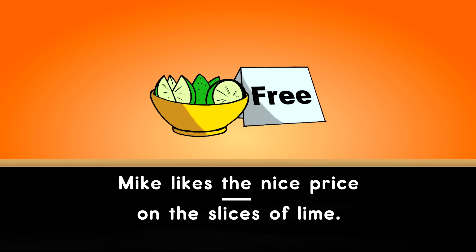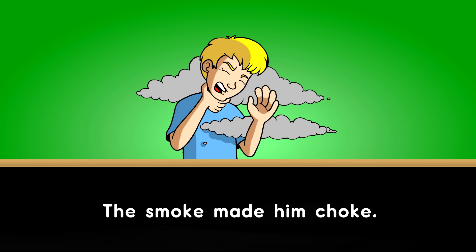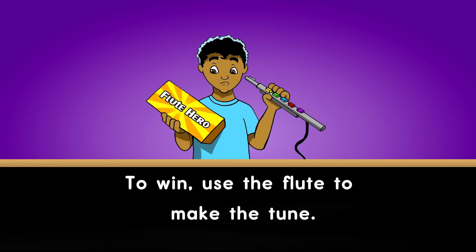Mike likes the nice price on the slices of lime. The lone mole poked his nose in the hole to doze. The smoke made him choke. The dude will get the cute mule off the dune. To win, use the flute to make the tune.